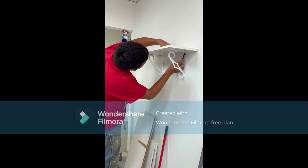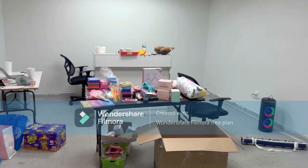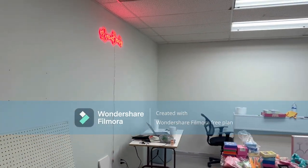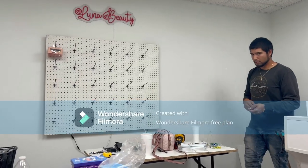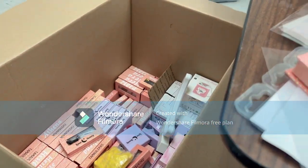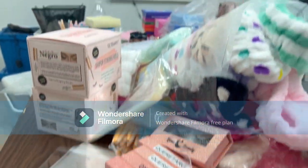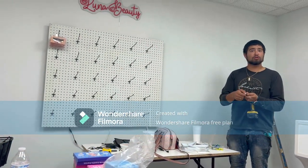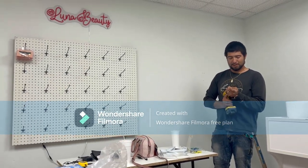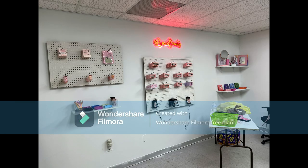He's putting the shelf right now, measuring it to make sure everything is good. My sign is already up. He's putting the pegboard under my name, under Luna's Beauty. Right now I'm just putting the lashes in their packaging so I can hang them up. This is how it was looking at first, but then I added mirrors to add a little touch to it.